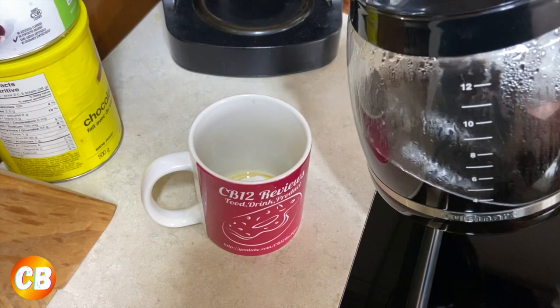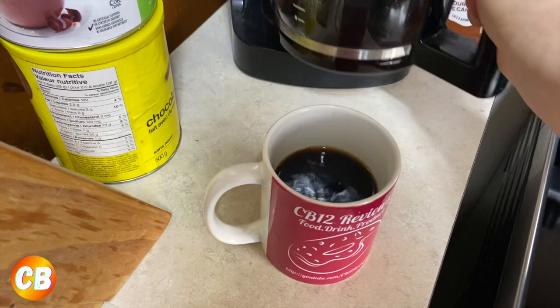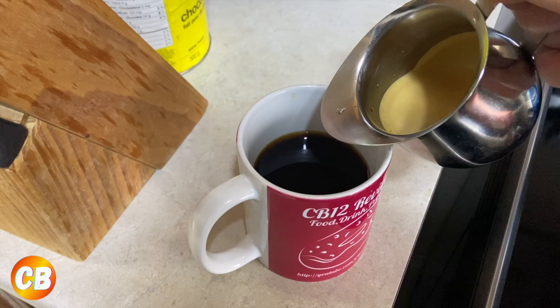Now I'm gonna pour my coffee into my mug — my CB12 vlog mug. We're just gonna pour a little since we have that shot of espresso. Usually with leftover coffee I let it cool down, put it in the fridge, and make iced coffee the next day. So I've got my shot of Zavita crème brûlée espresso — pour that in there.